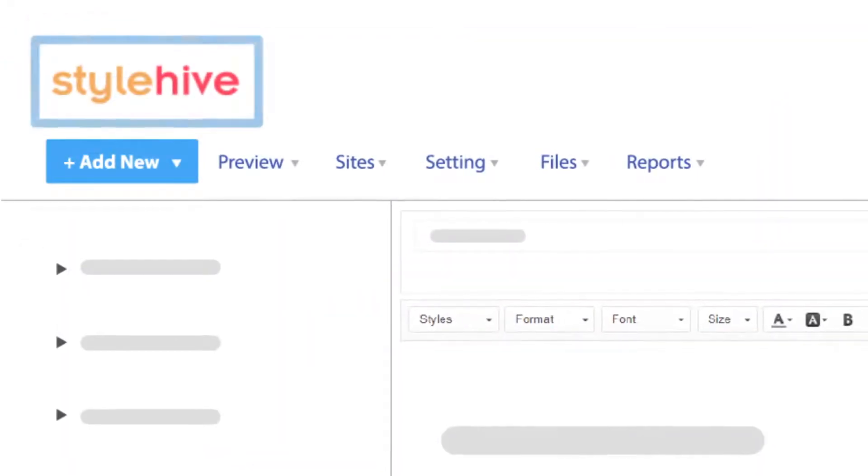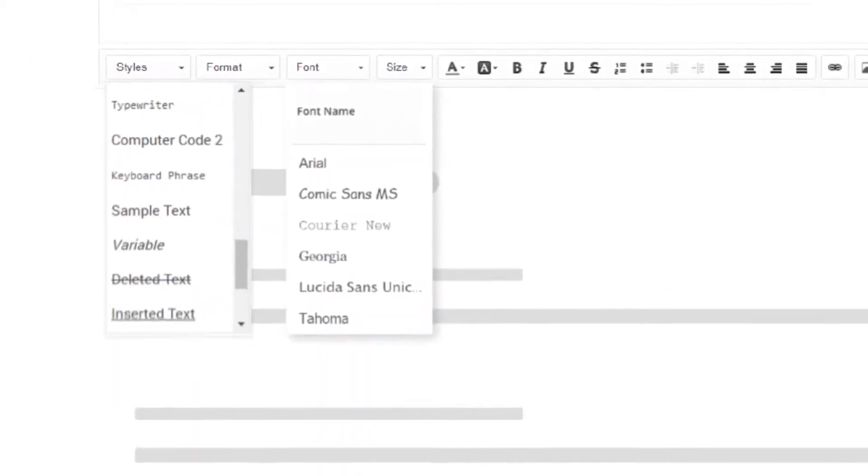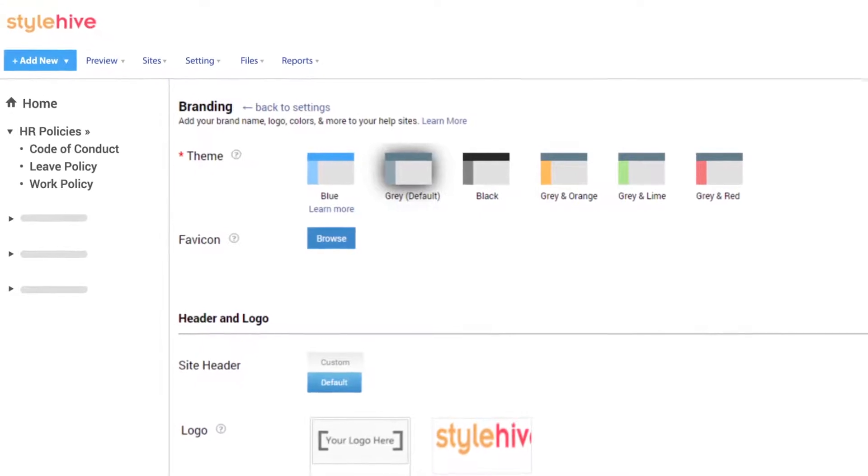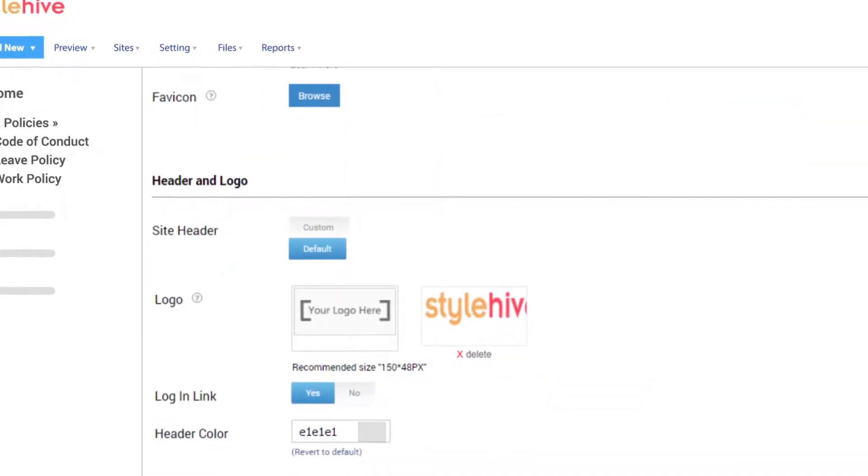You can add your company's logo and customize the content with your favorite fonts and formatting styles. You can also choose from a wide range of themes and designs to give your wiki the look and feel of your brand.